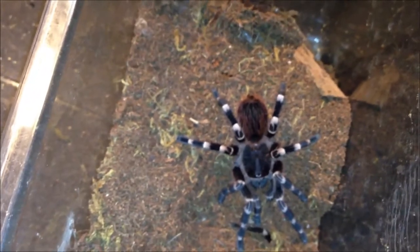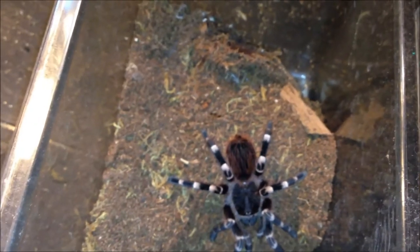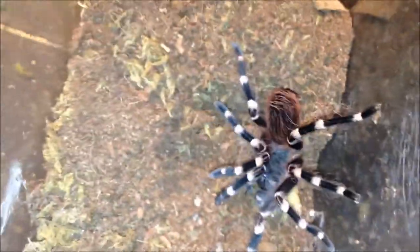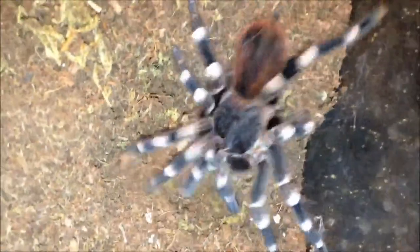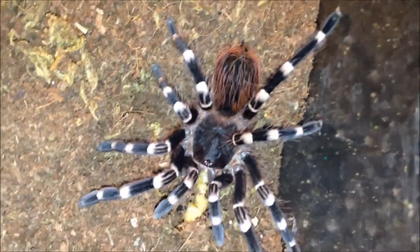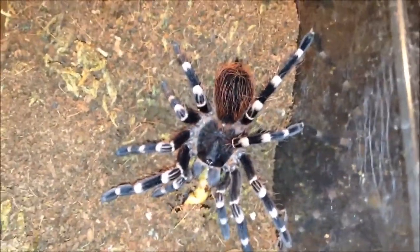This guy is very hungry — I can tell by the way he's spasming around his cage. I'm actually going to give him a super worm. Watch this. Oh yeah. Baby's happy with that meal. This is a juvenile Acanthoscurria brocklehursti.